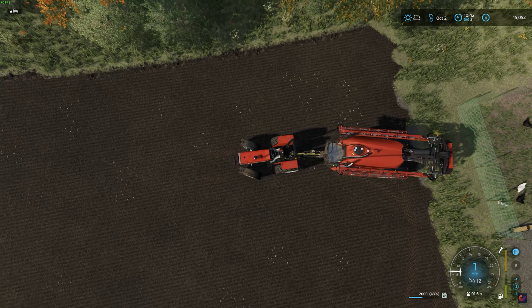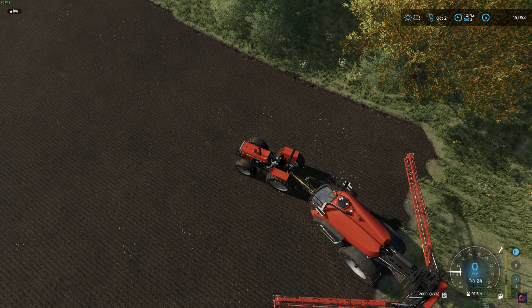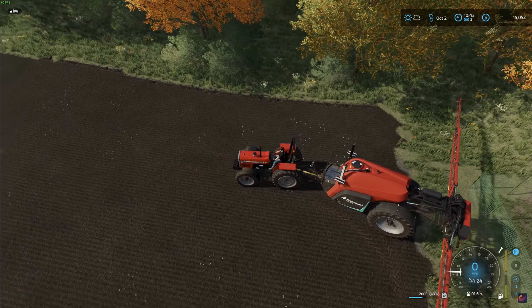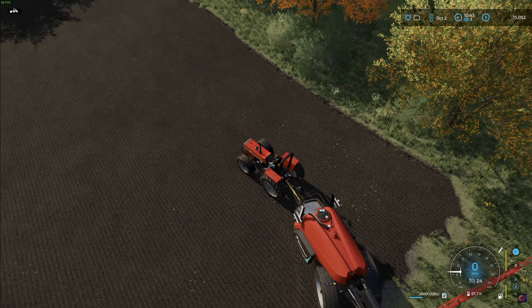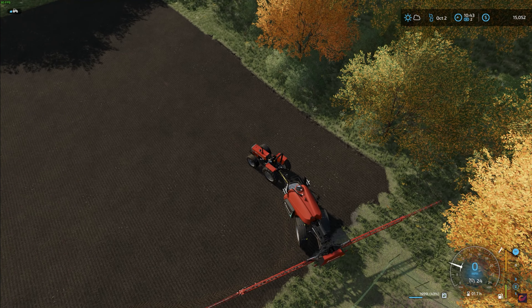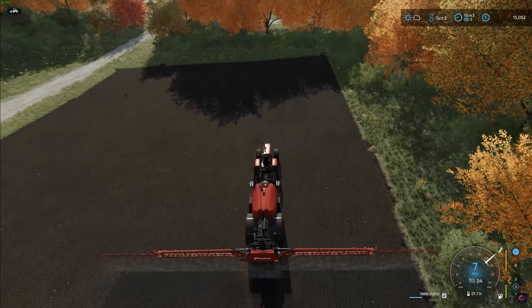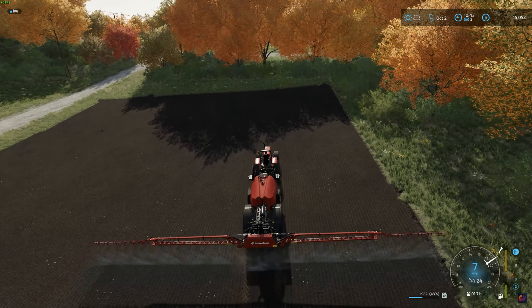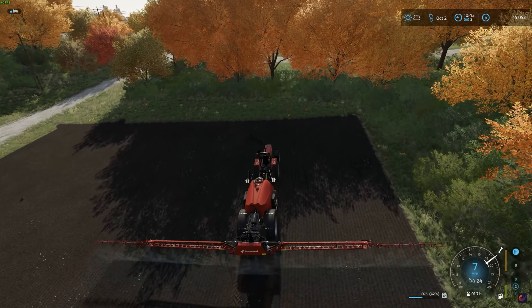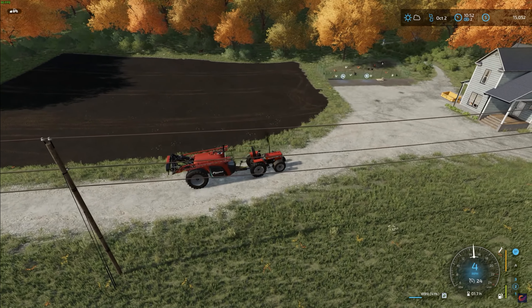Now it's time to pull out our huge sprayer and fertilize our wheat. Let's see if this is going to be too long — actually, that's just about perfect. Let's go ahead and start spraying down the field. This is most likely only going to take about two passes — one this way and then one the other way — and we'll be completely done.